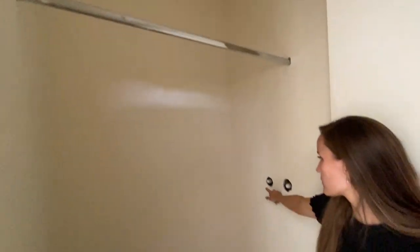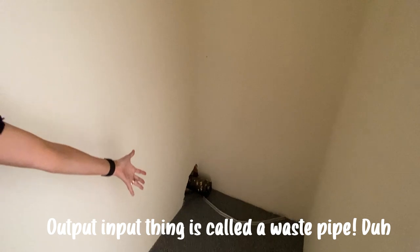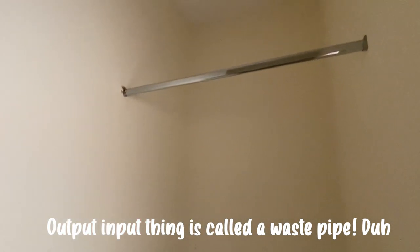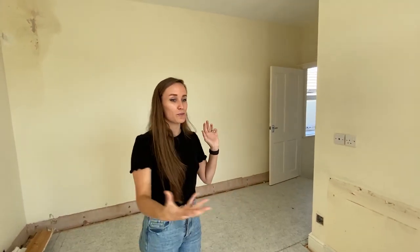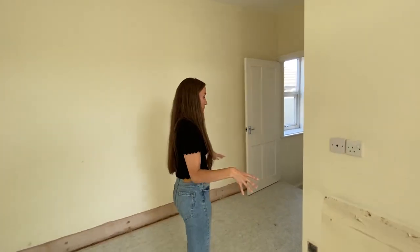In here is a walk-in cupboard — a very big one — but they started putting plumbing in here, hot and cold, and there's a toilet input and output point, so we're going to make this into a bit of an ensuite: just an overhead shower and a toilet in there, which will be really handy to have upstairs in the main bedroom.